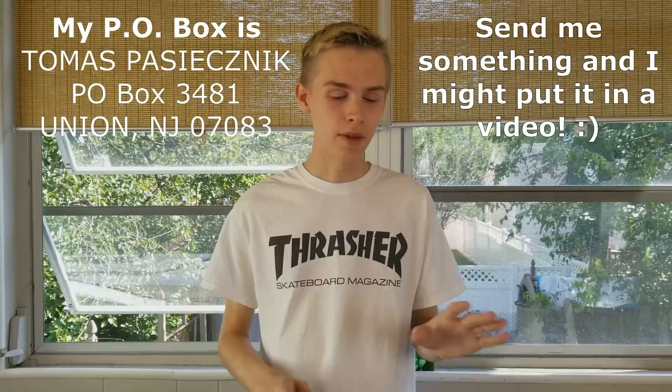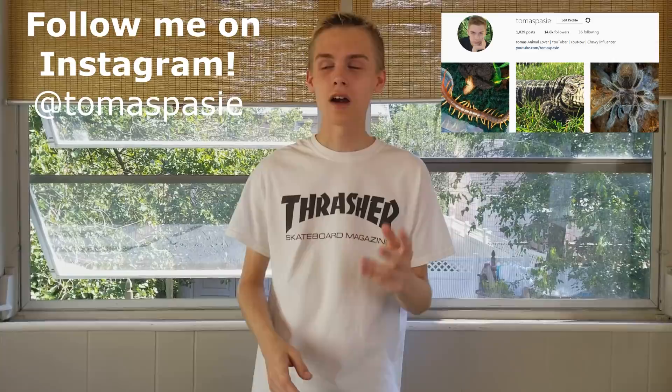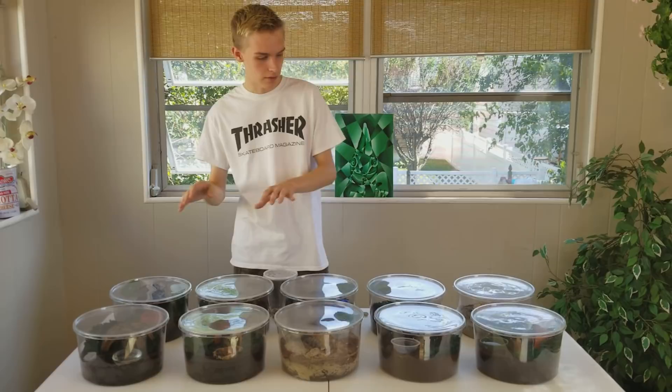Alright guys, so in this video I'm going to be feeding all my pets. I have 25 tarantulas, four scorpions, a vinegaroon, an Argentine tegu, a reticulated python, a carpet python, and a Kenyan sand boa. We're gonna start with these ten cages right here. I have a few tarantulas, a few of the scorpions, and right here I have a Kenyan sand boa.